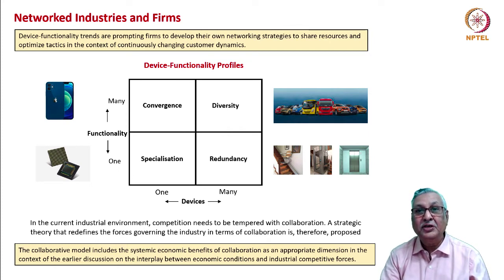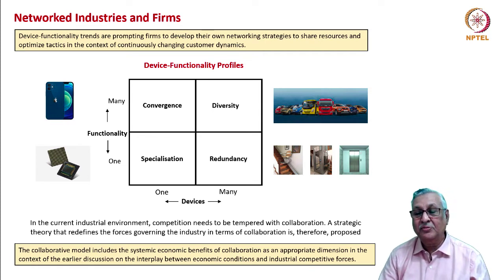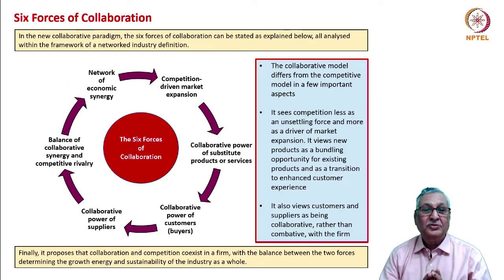In the current industrial environment, competition needs to be tempered with collaboration. A strategic theory that redefines the forces governing the industry in terms of collaboration is needed. It understands the systemic economic benefits of collaboration and shows this as an appropriate dimension in formulating competitive strategy — competitive strategy gets built not only on the foundation of competition but also on the basis of collaboration. The six forces of collaboration are: competition-driven market expansion, synergy of substitute products or services, collaborative power of customers and buyers, collaborative power of suppliers, balance of collaborative synergy and competitive rivalry, and network economic synergy.